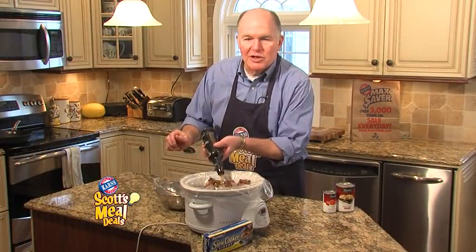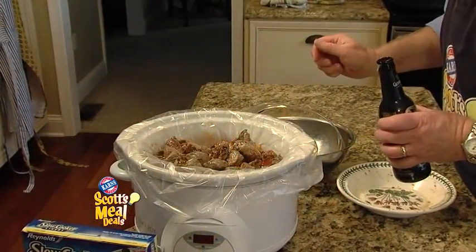We'll be cooking this for eight hours in the slow cooker, and we'll take a look at this meal deal later in the newscast.